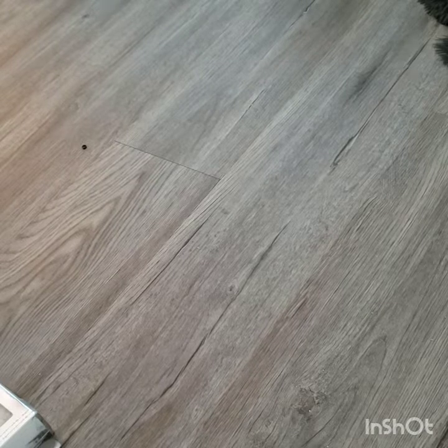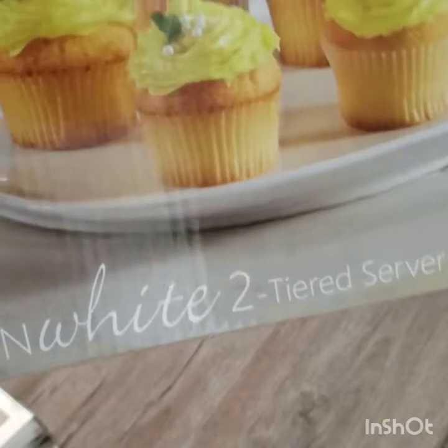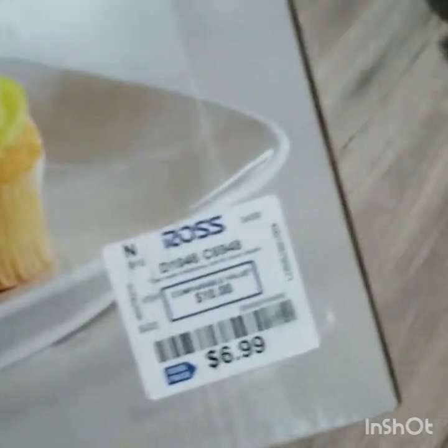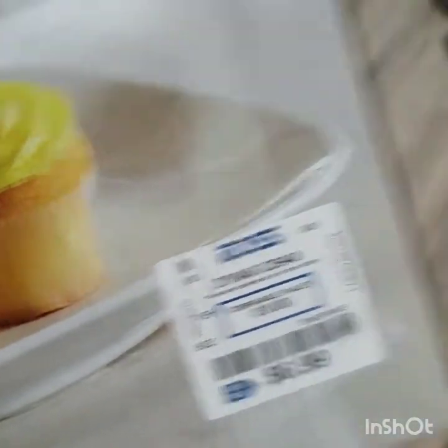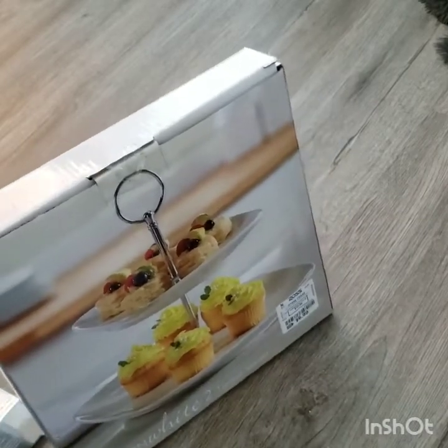Also at Ross I picked up this modern white two-tier server. I should have got like two of these — I'm always doing that. These were only $6.99. I should have picked up two but I didn't.